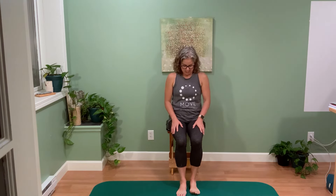And then from here, let's just do some shoulder circles. This will help keep your shoulders healthy and release some tension that you might hold in your neck and shoulders.